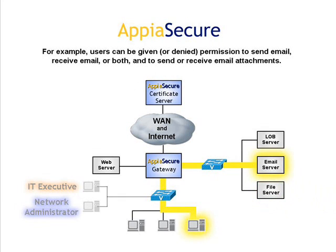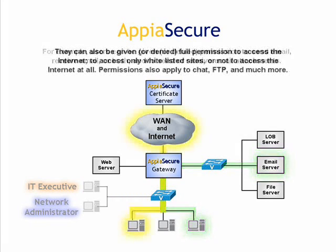For example, users can be given or denied permission to send email, receive email, or both, and to send or receive email attachments. They can also be given or denied full permission to access the internet, to access only white-listed sites, or not to access the internet at all. Permissions also apply to chat, FTP, and much more.